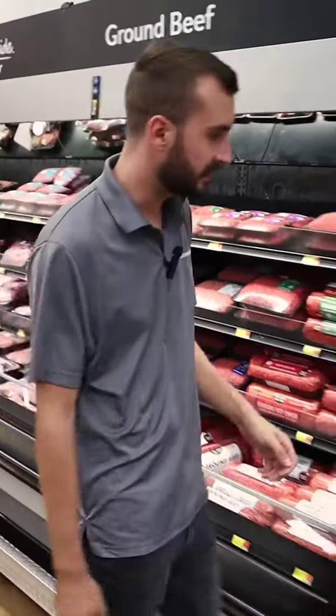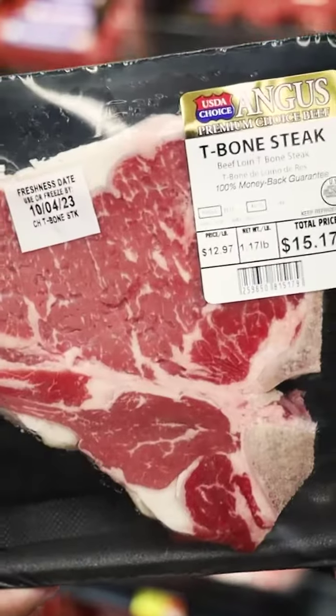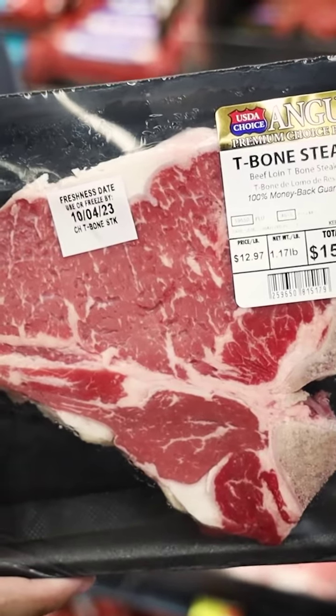Start by selecting high-quality steaks. I like Beef Choice Angus T-Bone Steak. Make sure you look for well-marbled steaks for the extra flavor and tenderness.